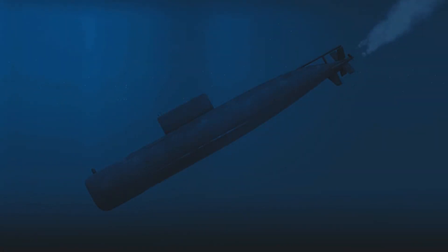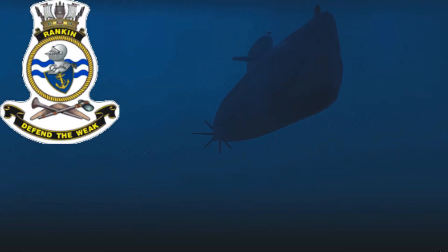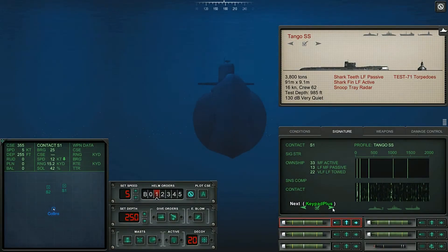Hello ladies and chaps and a jolly good welcome to you. This is indeed Her Majesty's Australian Submarine Rankin, SSG 7-8. It is an Australian diesel electric attack submarine of the Collins class, the 6th of the class.